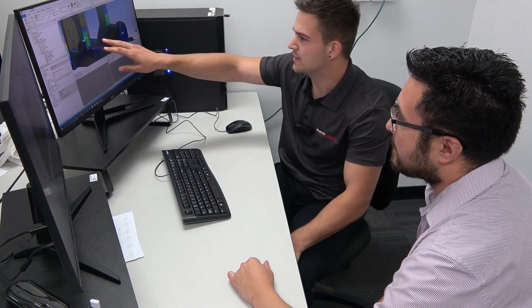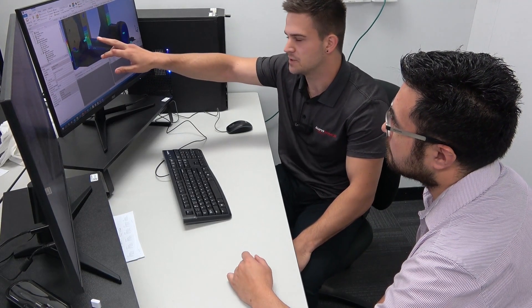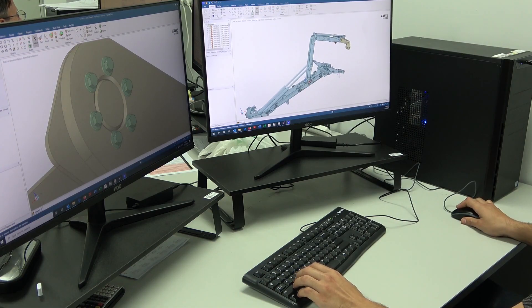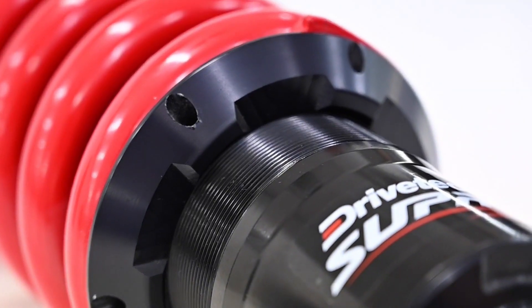One of the key elements of this program has been to create a really efficient structure, with mass being a critical element.